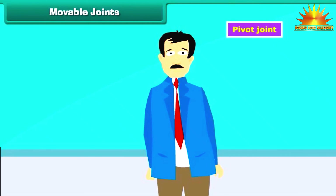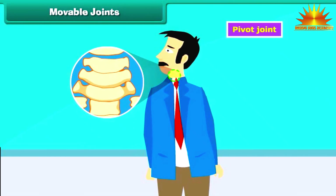Pivot joint: Our neck allows us to turn our head on both sides. Have you ever thought about what makes this possible? This is possible because of the pivot joint.